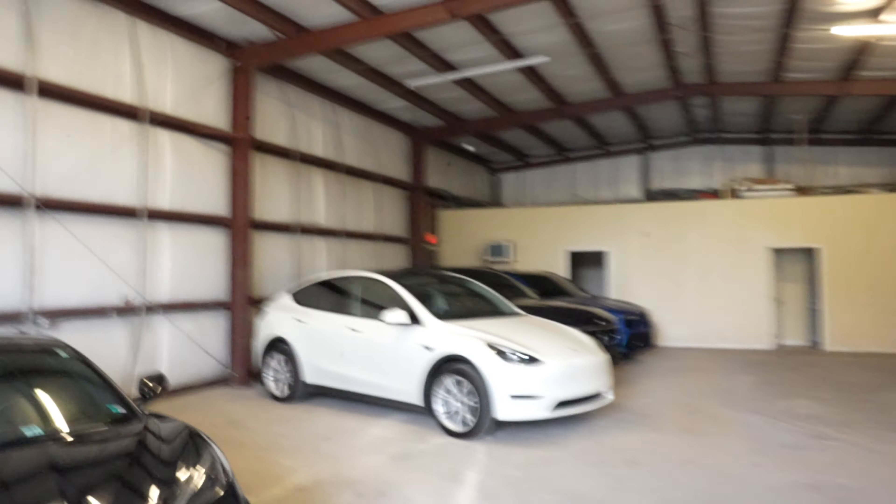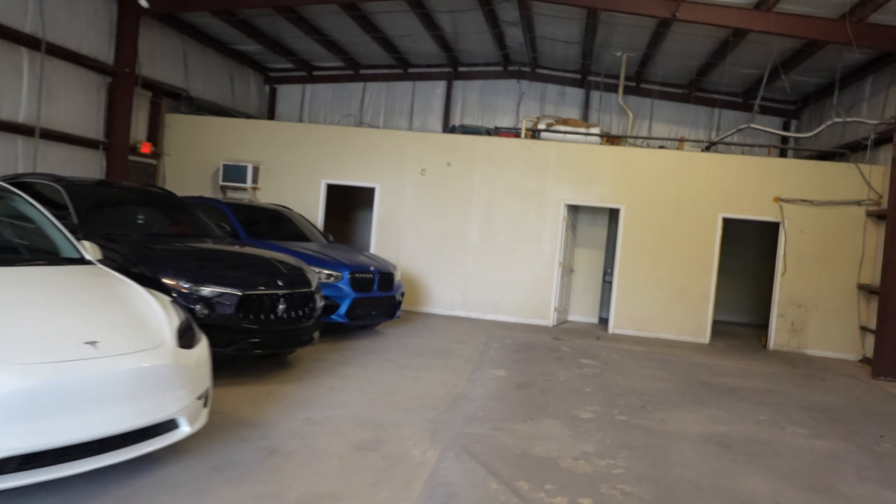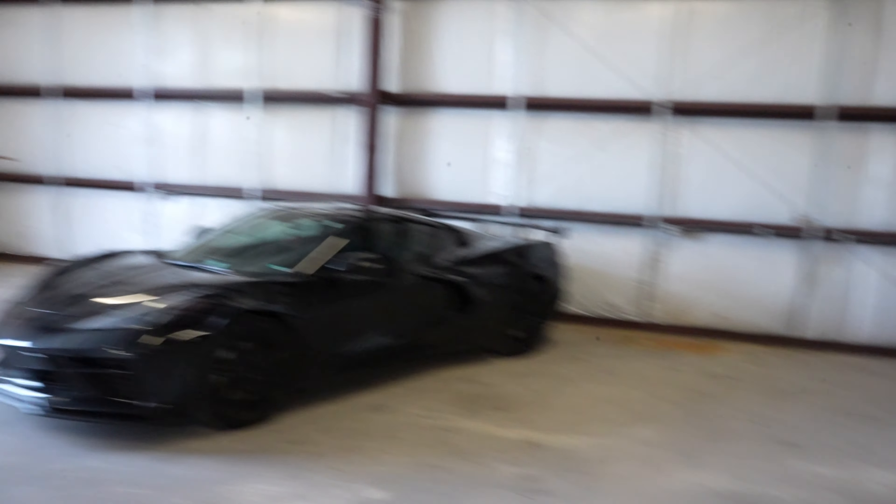Yeah y'all, we now have a warehouse. This feels amazing. It's just a completely different ballgame — a legit, solid, real company. It's crazy to me.